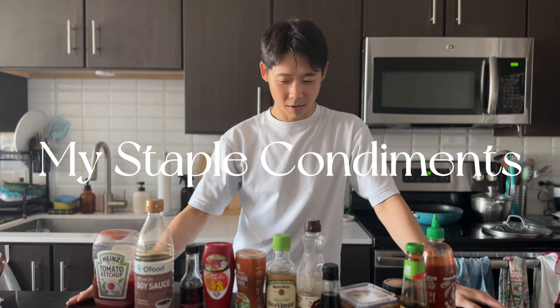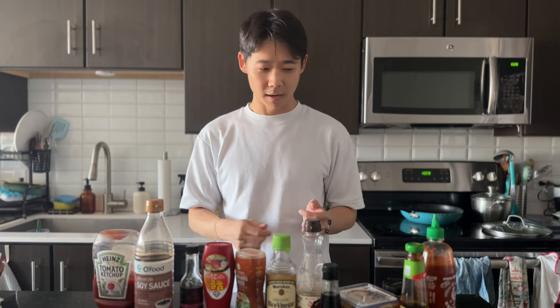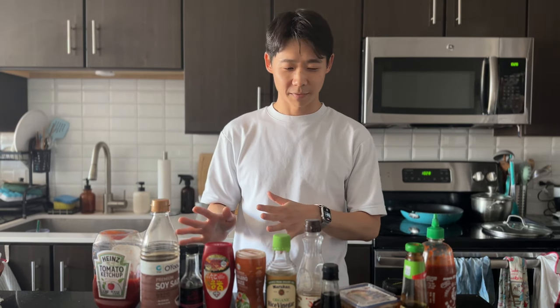Hey everyone, today I'm going to be going over all of the Asian condiments that I always have in my fridge no matter what. I'm a Korean American, so a lot of these are going to be Korean, but there are some that are not that I still incorporate into my everyday cooking very frequently. So in no particular order, but maybe at the beginning I'll go over some of my favorites first.